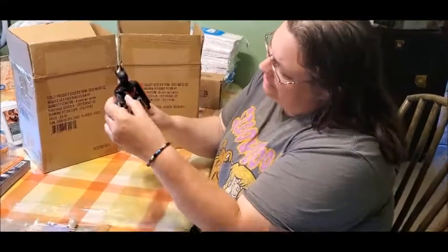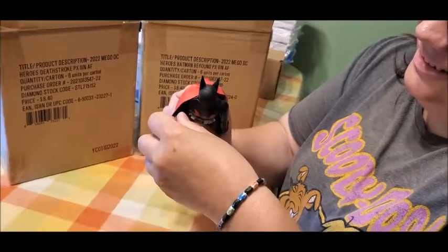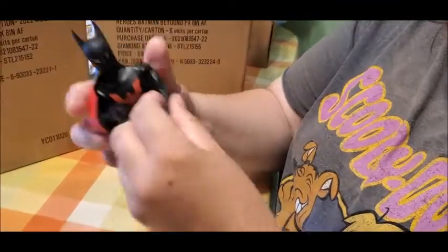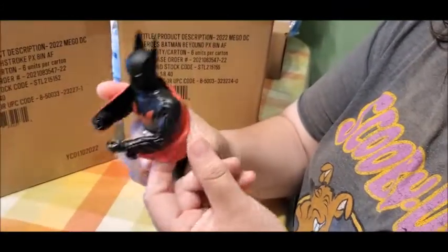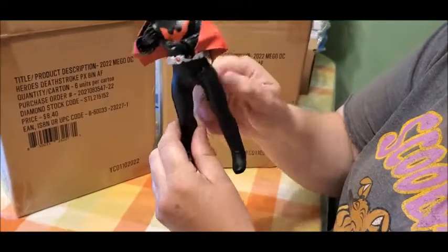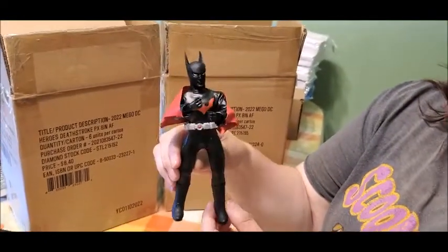This is a really nice figure — it moves. The elbow joints, you just got to play with them a little bit, but they do move. The cape is super cool. This is a really nice sculpted figure; it is super, super cool. I'm in love with this figure.